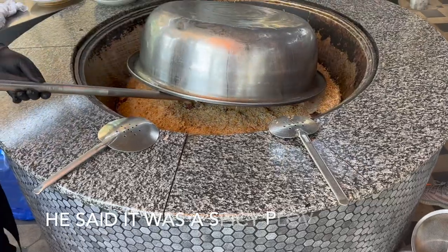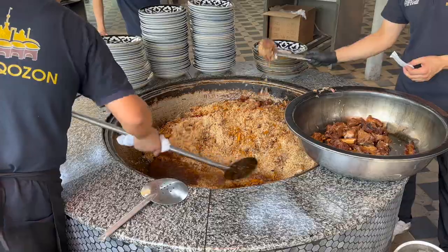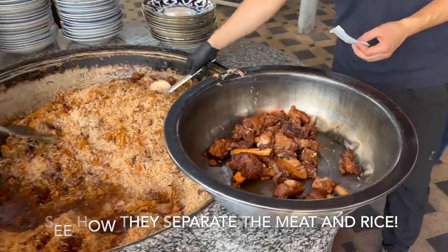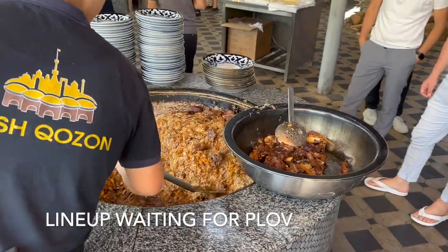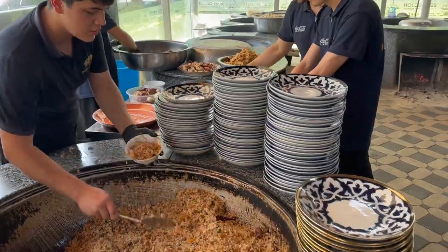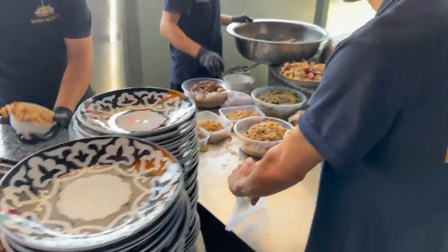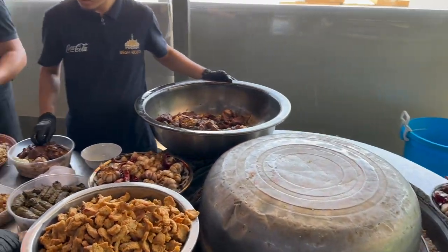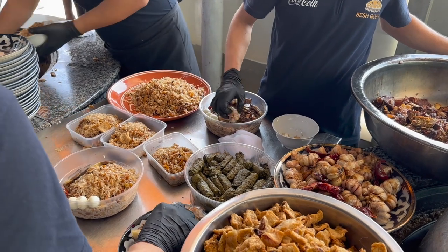It's spicy — I like it! So garlic, chili peppers, and fried kurdjuk — that's the fried lamb fat tail.